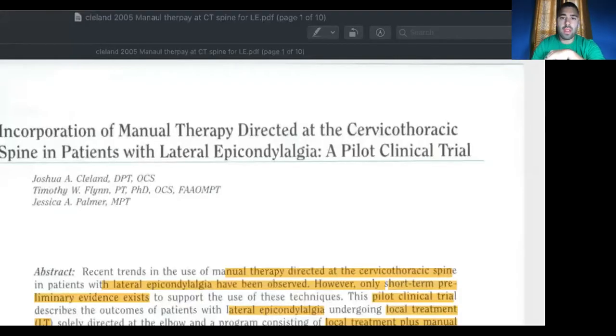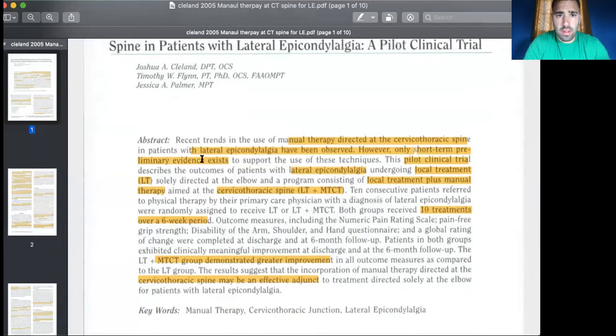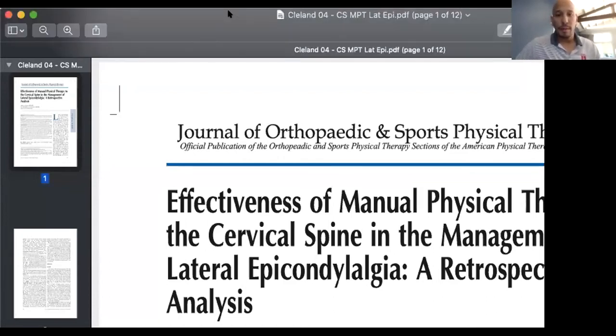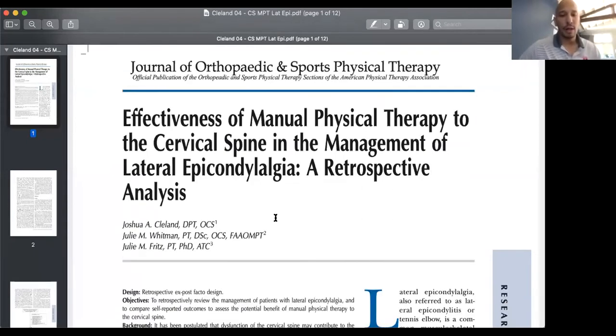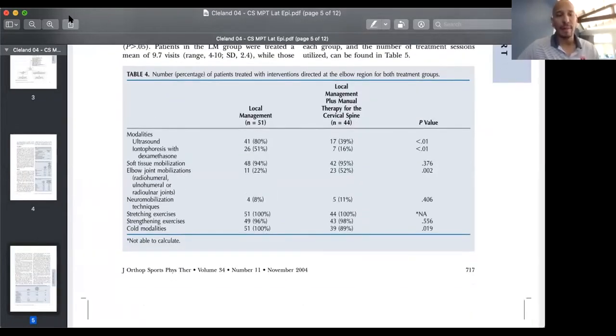I'll show the Cleveland article — this is his 2005 one on treating the cervical-thoracic region. 'Incorporation of Manual Therapy Directed Toward the Cervical-Thoracic Spine in Patients with Lateral Epicondalgia' — this is a pilot study that showed promising results. And then there's also 'Effectiveness of Manual Therapy to the C-Spine in Management of Lateral Epicondalgia' — a retrospective analysis. So there's plenty of evidence looking at the upper quarter region: treating the neck, treating the T-spine, doing some neurodynamics.